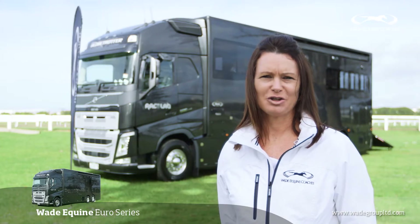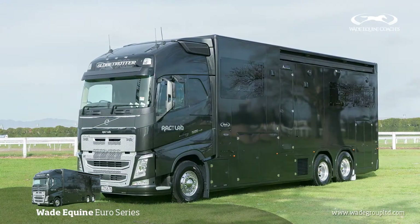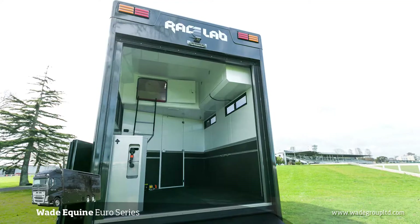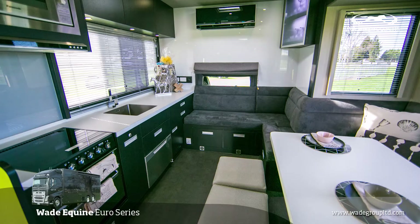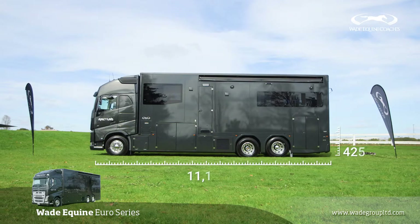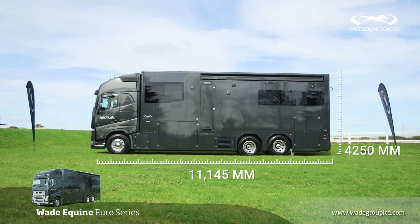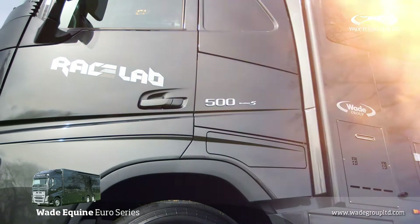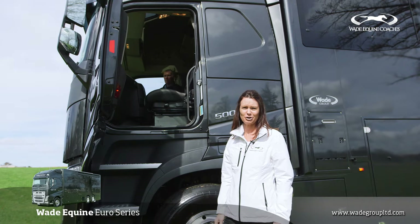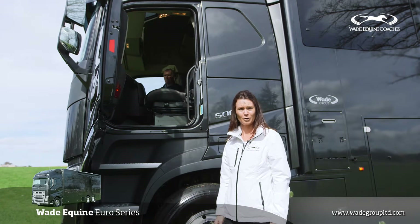Today Wade Group is showcasing the new Euro Series, built on the Volvo FH 500 horsepower cab chassis, with more horsepower than you could ever want for. Before we look at the body side of things, I'd like to introduce you to Scott from Volvo, who will go over the truck.